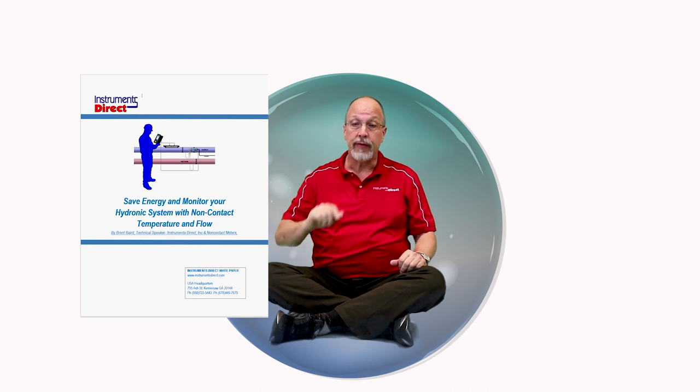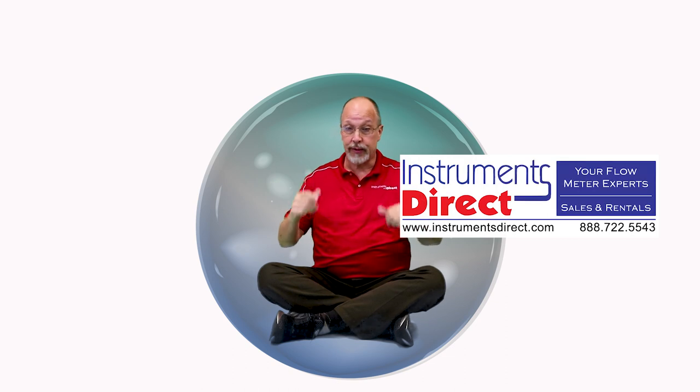For more information about monitoring non-contact ultrasonic flow and non-contact temperature, we've written a white paper — check it out in the show links listed below. You can always visit our website at InstrumentsDirect.com. If you enjoyed our program, I suggest you subscribe to our channel for updates on new videos. We would appreciate any suggestions of the technology that we should include in our TechReview program. This has been Brent Baird for Instruments Direct. We'll see you next time.